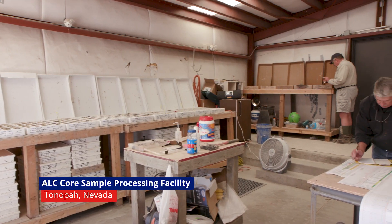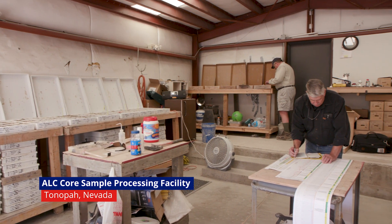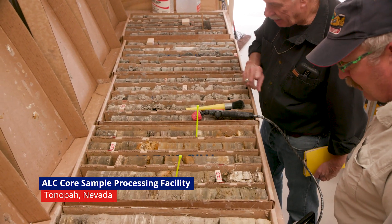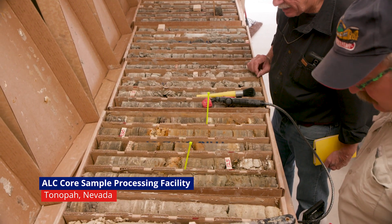Hi, my name is Mike Kobler. I'm the CEO and President of American Lithium Corp. Welcome to our sample processing facility here in Tonopah, Nevada. What I'd like to demonstrate right now is one of the tools that we use to test our core samples.